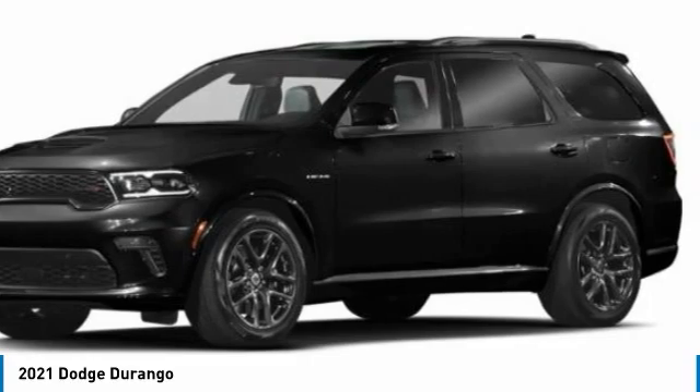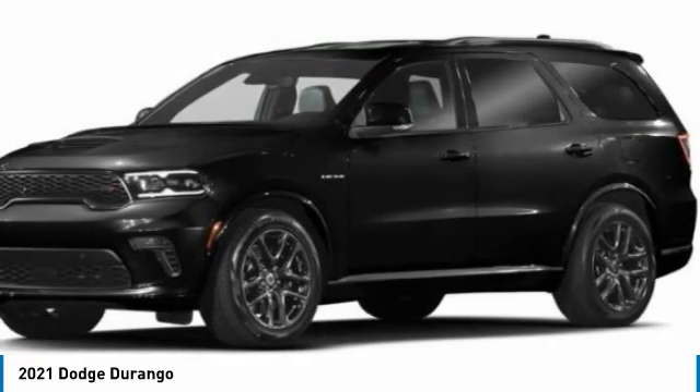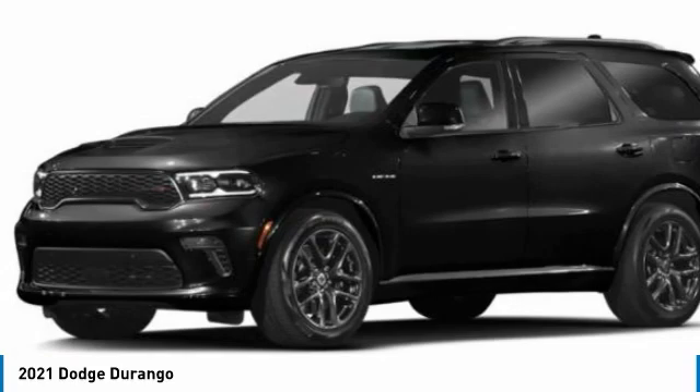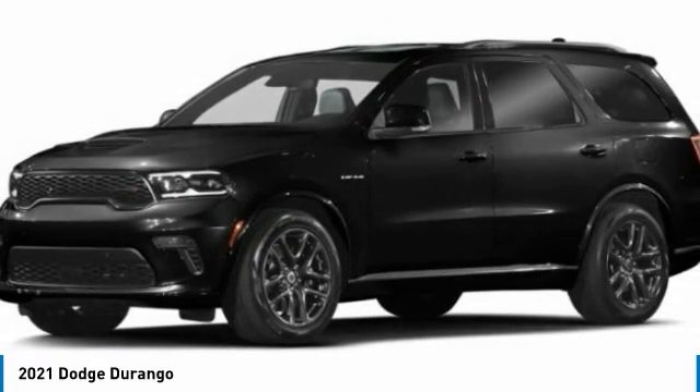This vehicle has less than 100 miles. Here are some of this vehicle's great options: power liftgate, front license plate bracket, power sunroof, heated steering wheel, HD radio, Sirius satellite radio, heated front seats, security alarm.